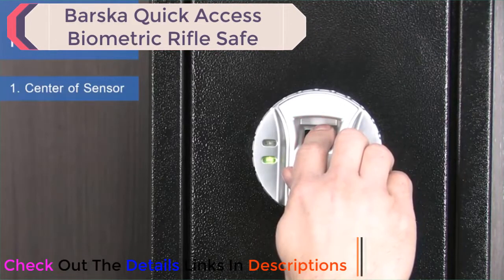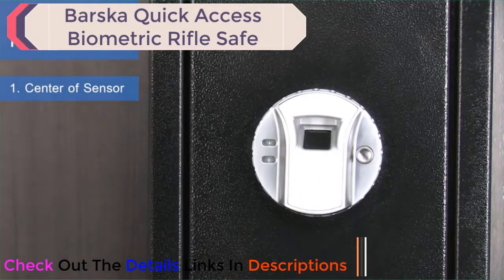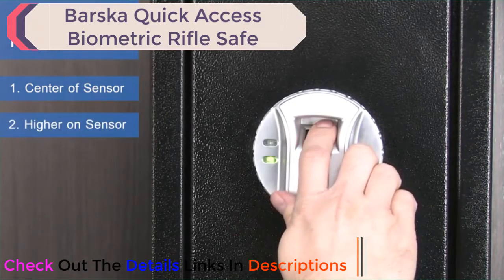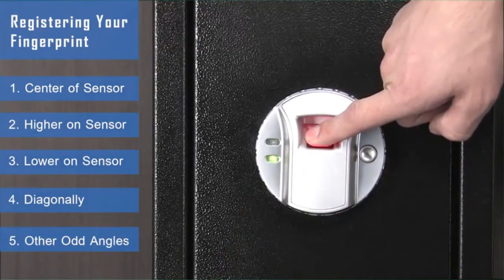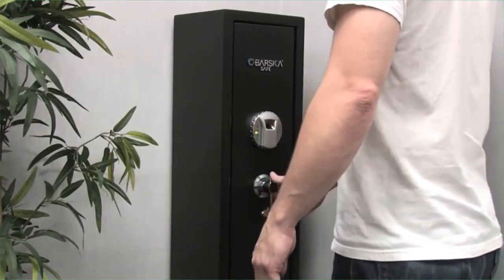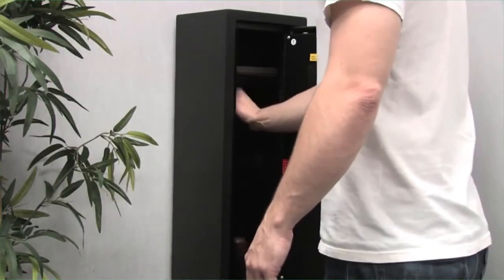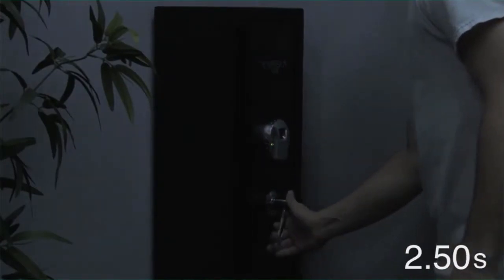Scan the same finger multiple times at varying angles — scan your finger higher on the sensor, lower on the sensor, diagonally, and at other odd angles. The more times you scan the same finger in different positions, the higher the scanner reliability will become. You'll be able to unlock the biometric safe on the first attempt, even at night or during high stress situations.